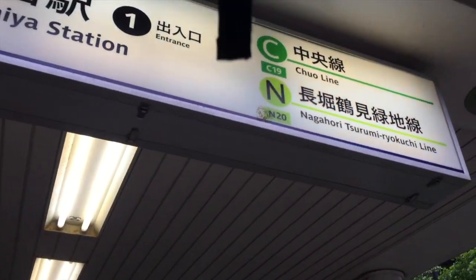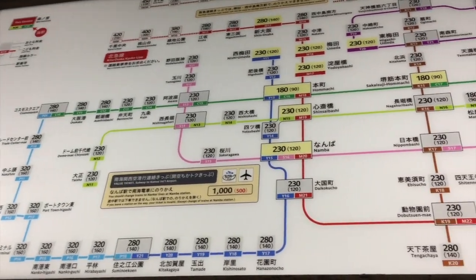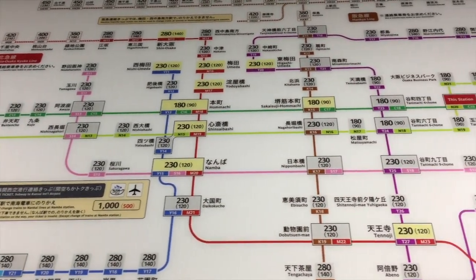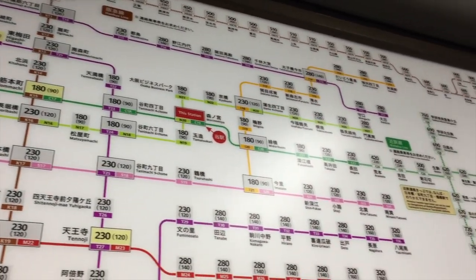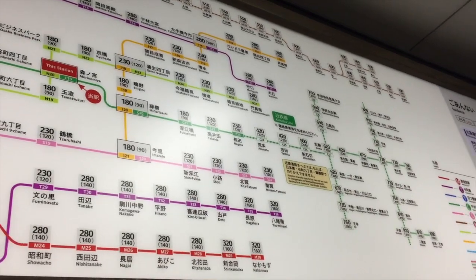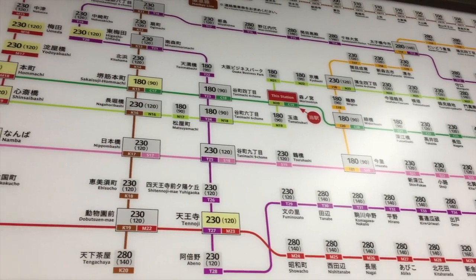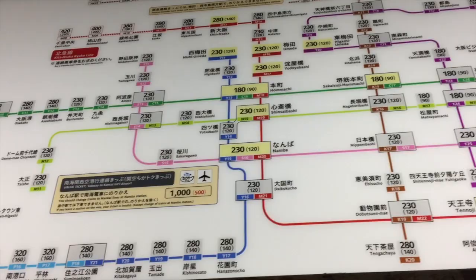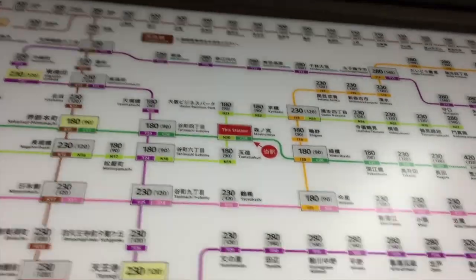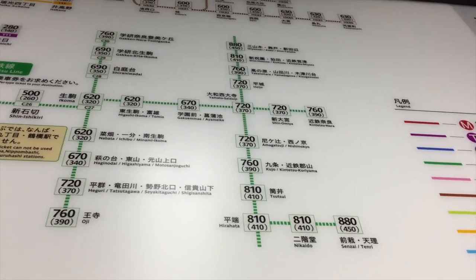We're at Morinomiya Station and we're going to head over onto the Chuo Line. At every station there's going to be a fare map. Currently we are in Osaka and the numbers over each station indicate the value you have to pay to get to that station. If you pay the incorrect value, you do have to do a fare correction at the location itself. The larger number at the top is adult pricing, the lower number at the bottom is child pricing. So today we're going to Nara Deer Park — that's Kintetsu Nara at 760 yen.